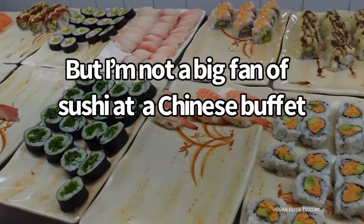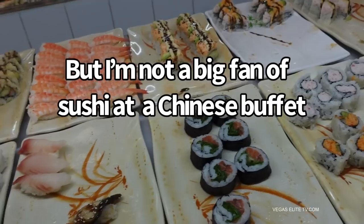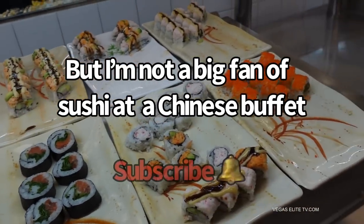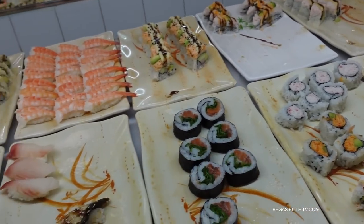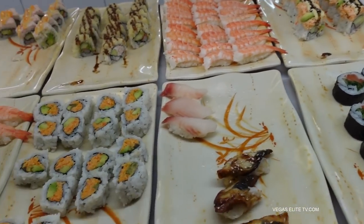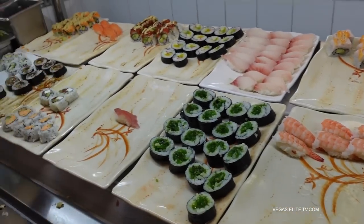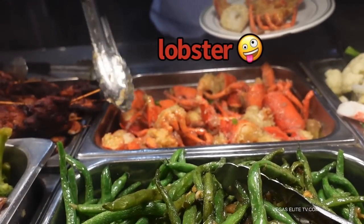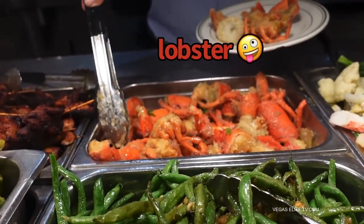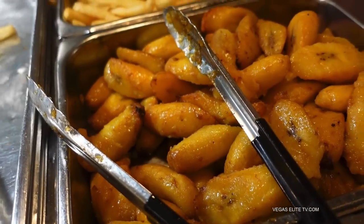I love sushi. In fact, next week I'm releasing my top five ultimate sushi restaurants in Las Vegas, so definitely subscribe. I'm not a big fan of sushi at a Chinese or Asian buffet — I have to go to a real sushi restaurant for that. There goes the lobster. When you go to Asian buffets they cut the lobster up into pieces, but it's so good. There goes some plantains — looks delicious.